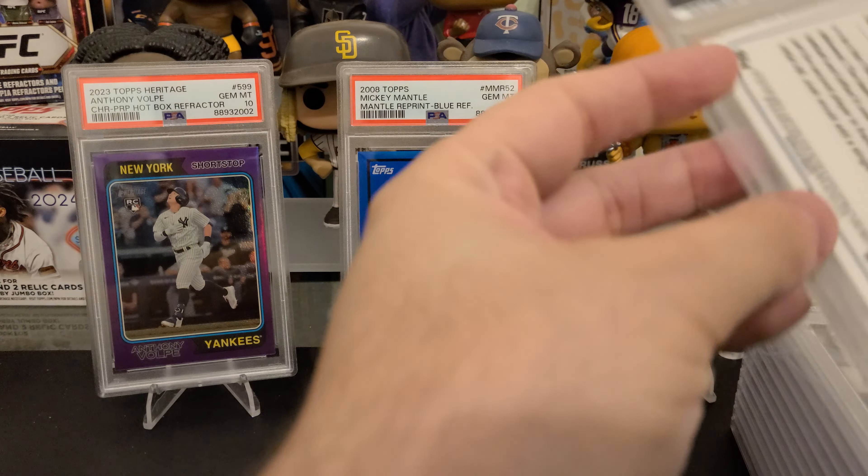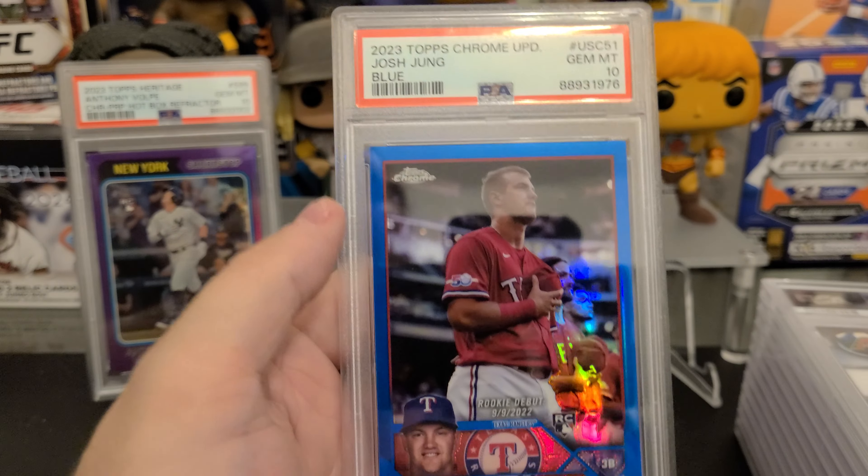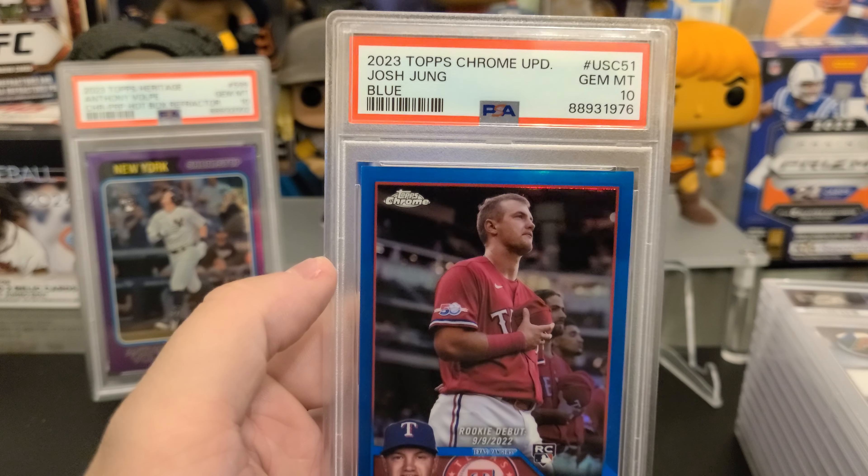Gold Morrell — 9. This was a 9-10 for me, but got the 9. Jackson Chourio Spotlight got a PSA 10.